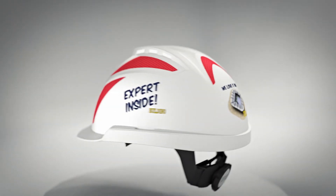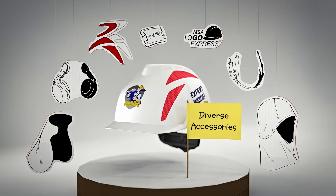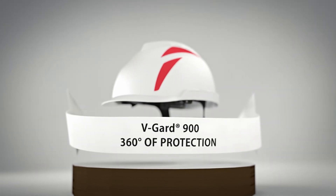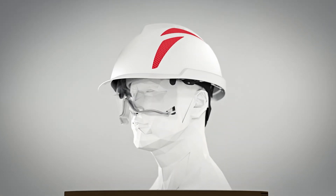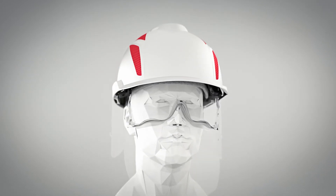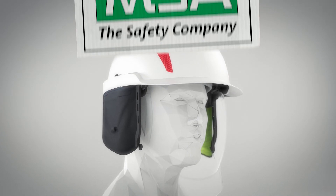Finally, from badge holder to earmuffs, choose from the whole V-Guard family to adapt the V-Guard 900 to your specific environment and get the real 360-degree protection. Some might say we've created our masterpiece to protect your masterpiece. We just say, get it now! The V-Guard 930 and the V-Guard 950 by MSA.